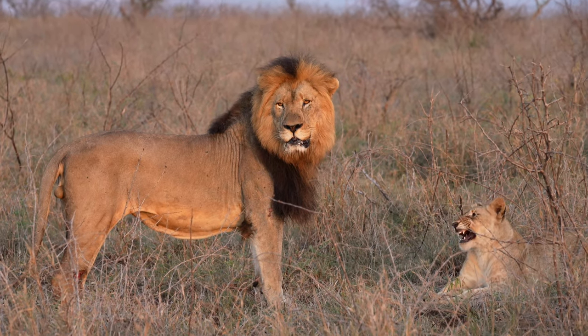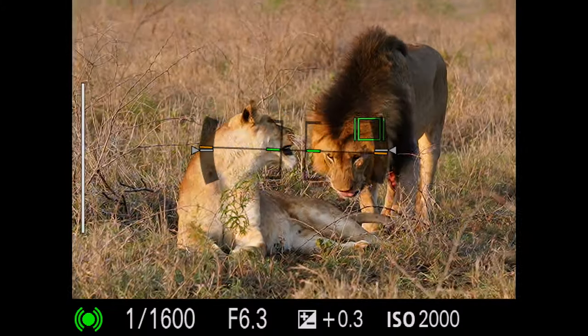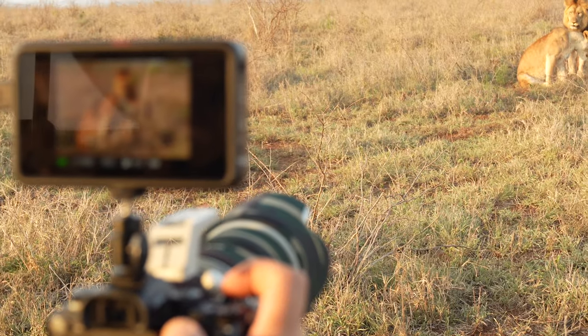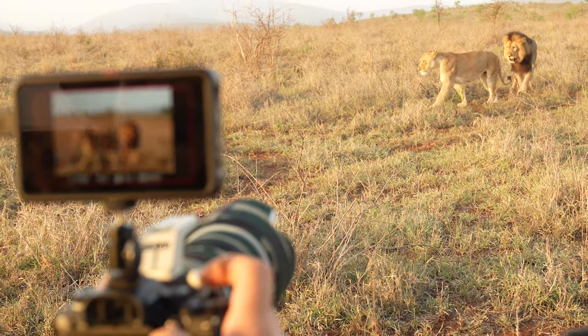To show you exactly how I used my Atomus rig, I took it out into the field, into the world I work in. It's the perfect companion and allows me to distinguish what I do from so many other photographic safari guides.